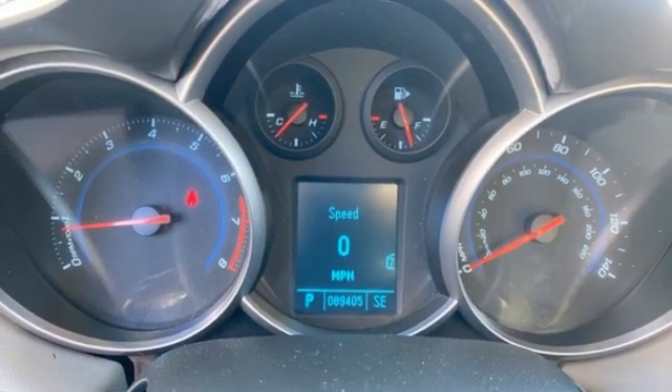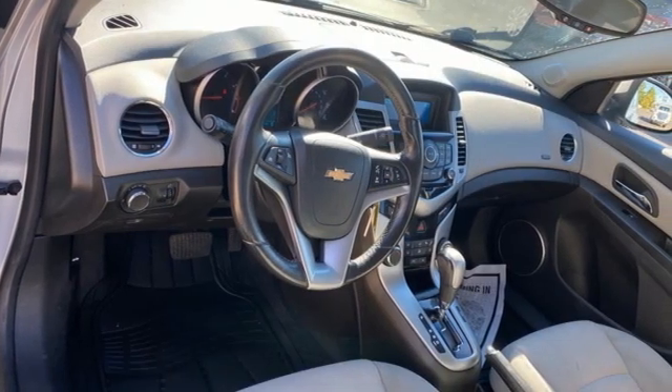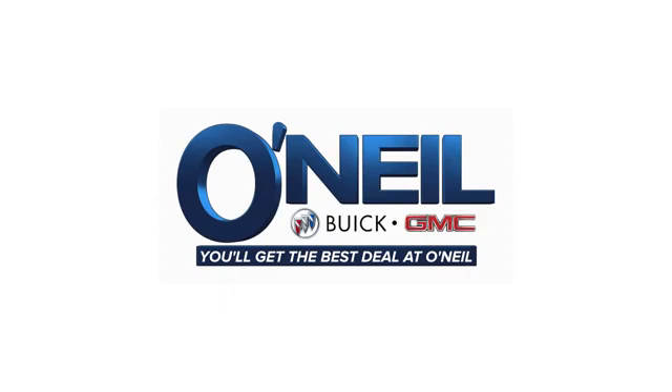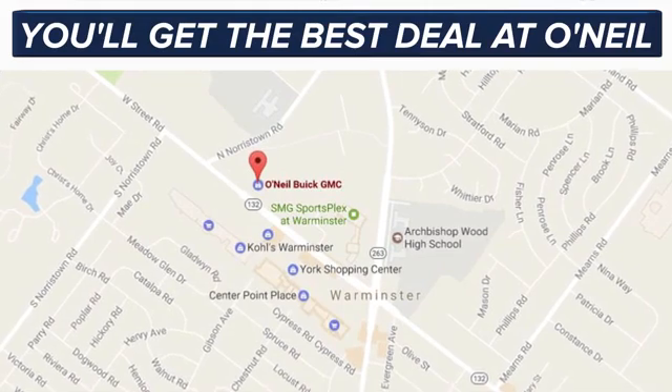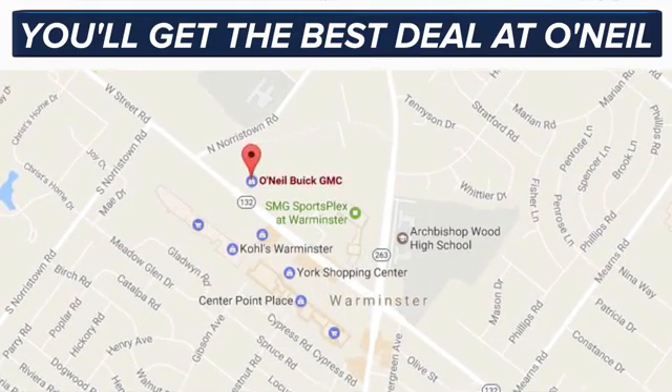Chevrolet, 100 years of icons. See what it can do for you when you take it for a test drive. You'll get the best deal at O'Neill. We're conveniently located at 869 West Street Road in Warminster, PA, just minutes off the Pennsylvania Turnpike.